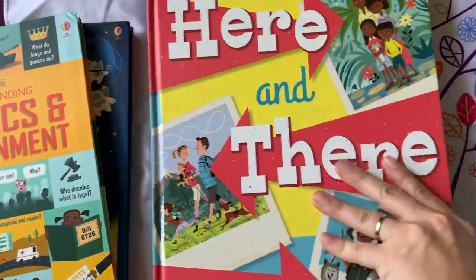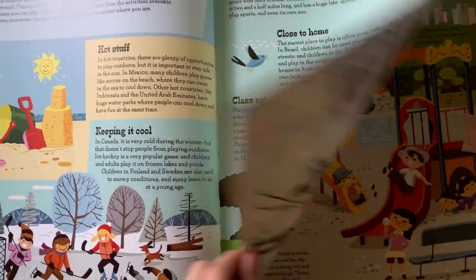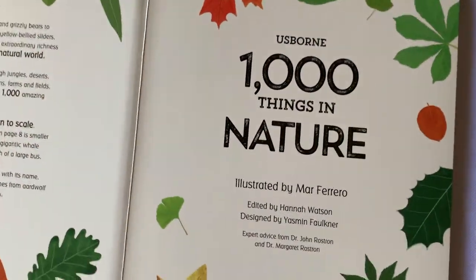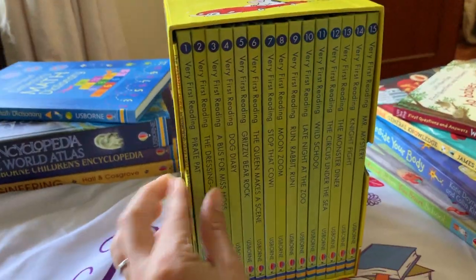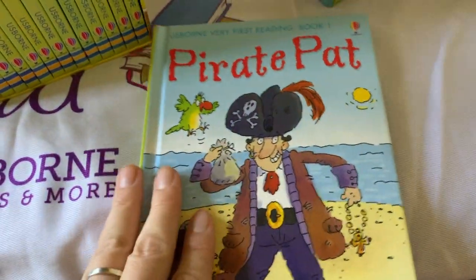In addition, buying through Usborne Books and More supports a small business and provides job opportunities for individuals to work from home, on the go, through moves, and more. Talk to me about how you can get the most for your money through our hostess rewards, business opportunity, and special programs. You will love each of these books in your home or organization.